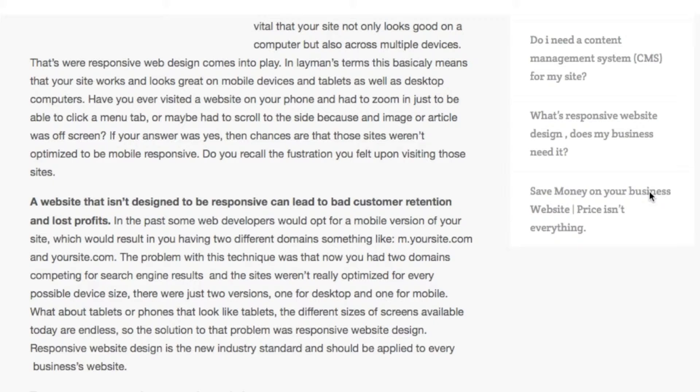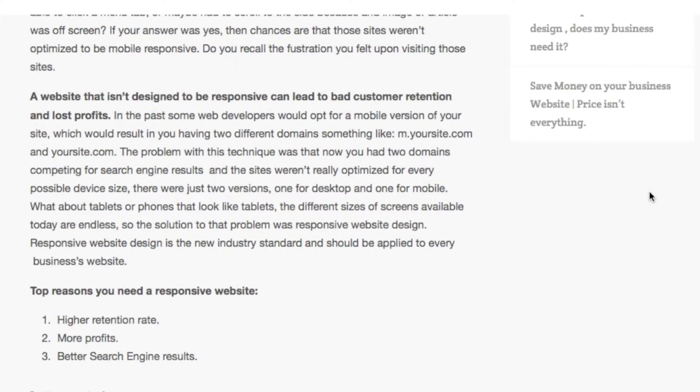Do you recall the frustration you felt upon visiting those sites? A website that isn't designed to be responsive can lead to bad customer retention and lost profits.